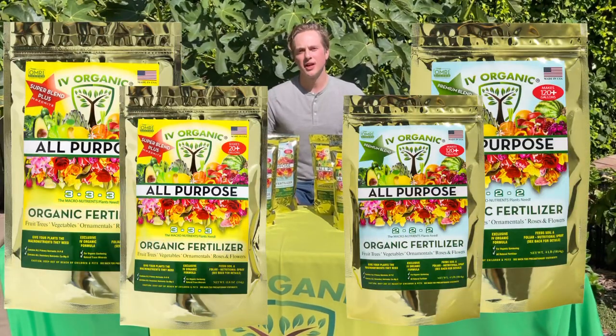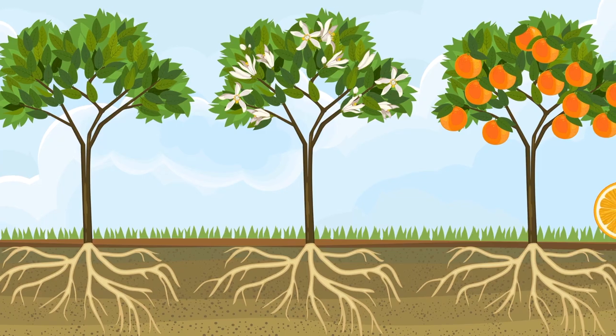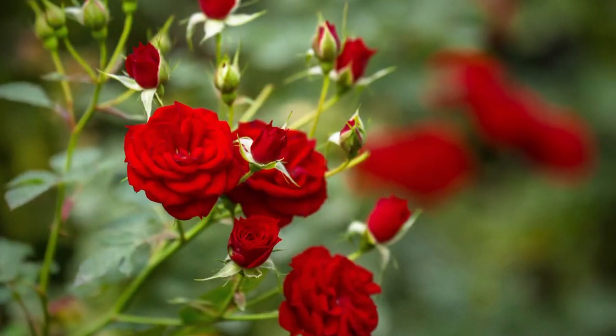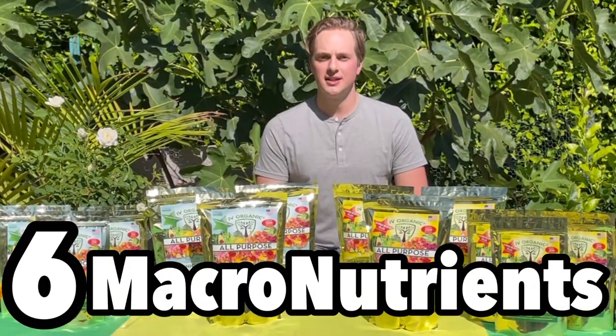Ivy Organic all-purpose fertilizers provide your plants with everything they need to have the most productive, fruitful, and longest-lasting life. Our fertilizers offer all plants, including your fruit trees, vegetables, ornamentals, flowers, and roses, in-ground or potted, young and established, the six macronutrients that every plant needs to thrive.